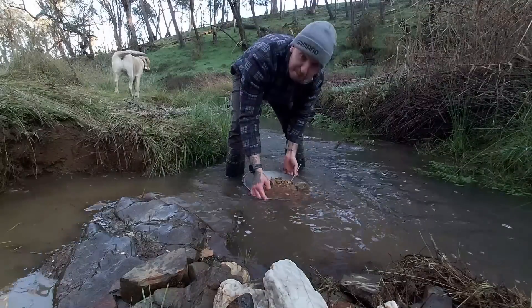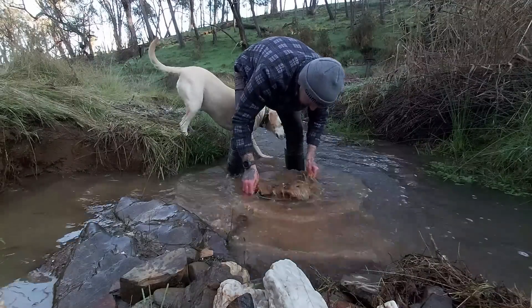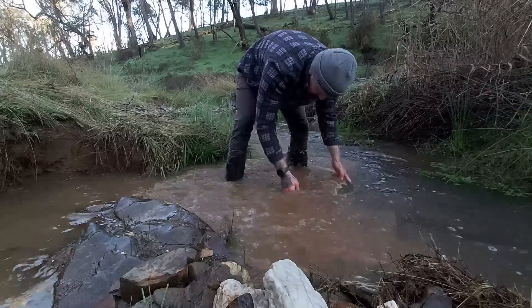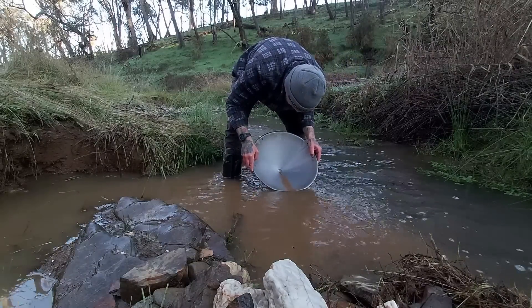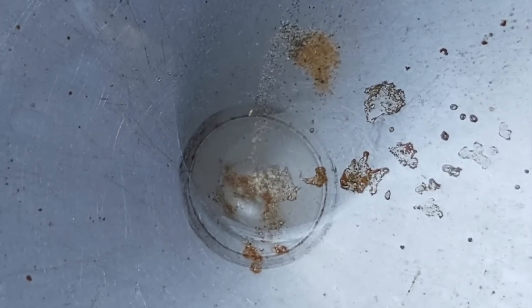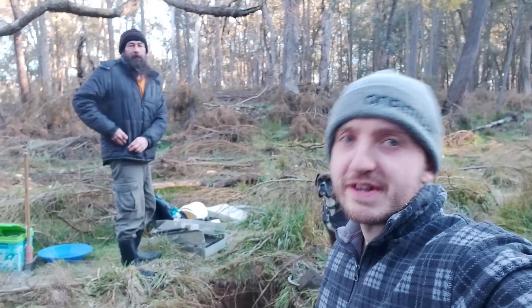Grizzly just gave this pan the boof of approval, so I reckon this is where we're going to be sluiced. Look, I actually showed you some gold this morning — we've got proper specs, plus we've got about the same amount of micro in there as well. Mick, we've got to get the sluice set up over there.